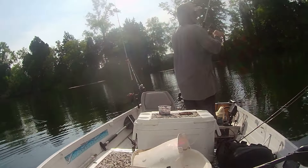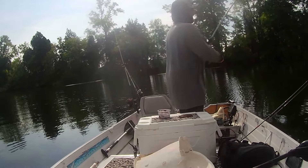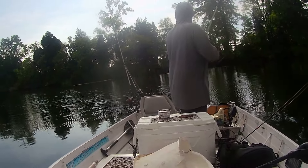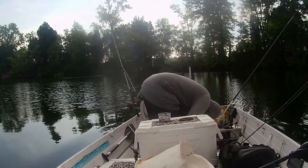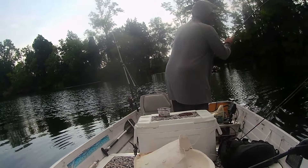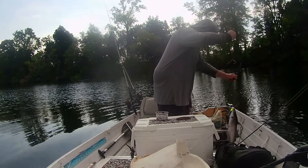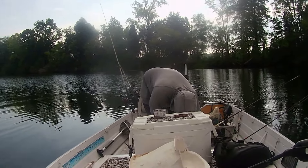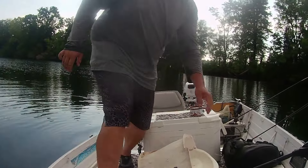Got one! Let's see what we got here. Little guy, really little. I only had that out — I didn't even have a chance to put the night crawlers on. Little guy.